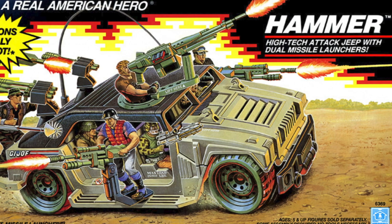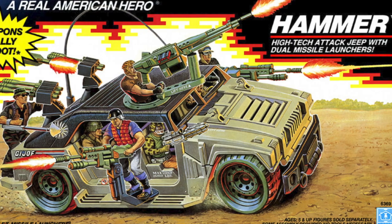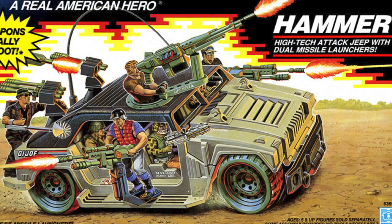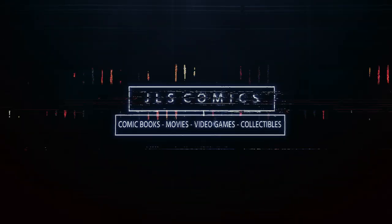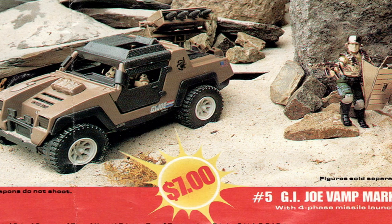Welcome to part 2 of a G.I. Joe: A Real American Hero series focusing on vehicles and their real-world counterparts. Some of the vehicles on this list serve as actual inspiration for the G.I. Joe version, but many come afterwards and are simply fun to compare and contrast.